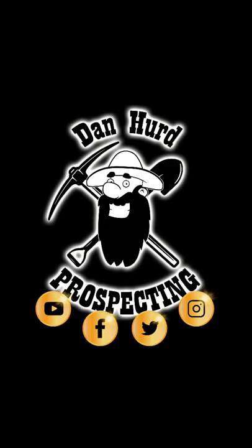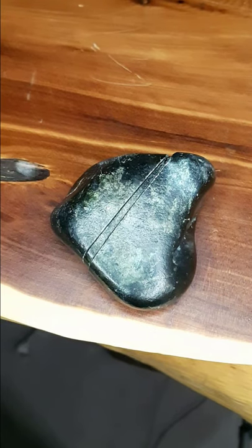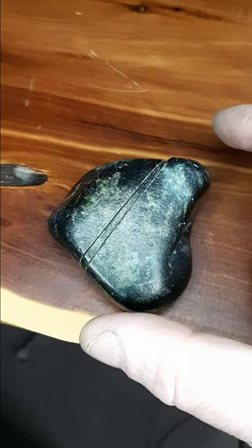Well hello everyone! Still playing around with these YouTube shorts to see if it's something my viewers want to watch. Thought I'd show you this amazing find I found on my last trip to the Fraser.